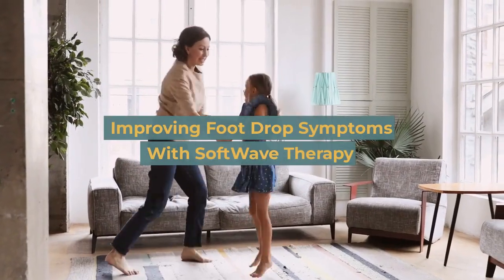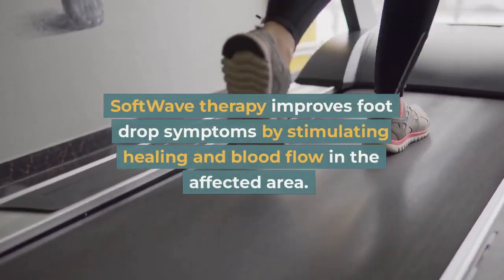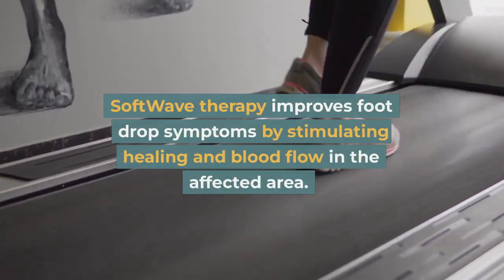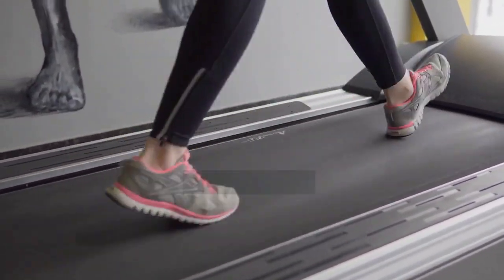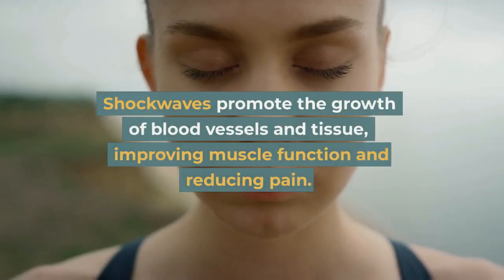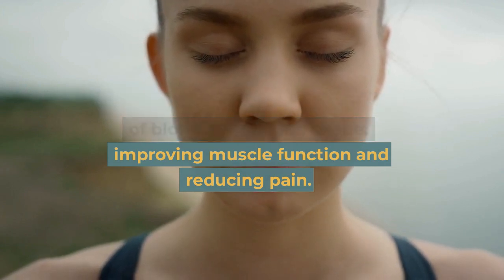Improving foot drop symptoms with SoftWave therapy: SoftWave therapy improves foot drop symptoms by stimulating healing and blood flow in the affected area. Shockwaves promote the growth of blood vessels and tissue, improving muscle function and reducing pain.